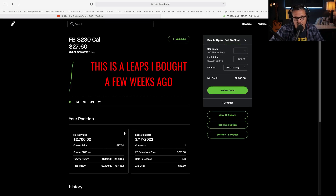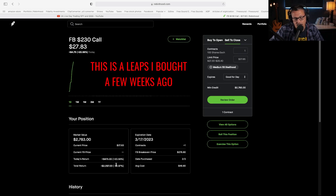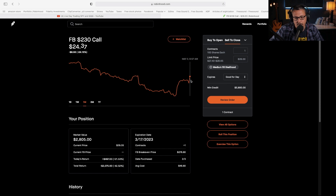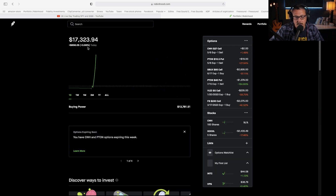I'll dive right into the clip from that live stream today and then I'll get you on your way. I hope you guys have an amazing day. I still think Facebook is great — I'm still very, very positive on that. It's up $400 today. Last week there was a good little rip on Facebook. I bought it right after the bad earnings, but it's making a recovery, so I'm happy about that. And I can start to sell some calls.